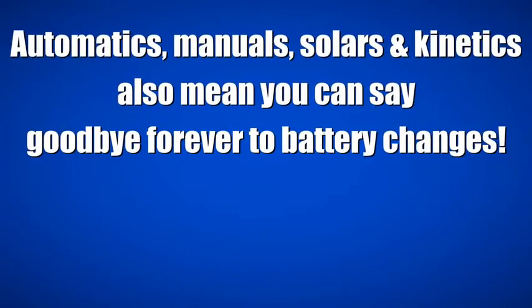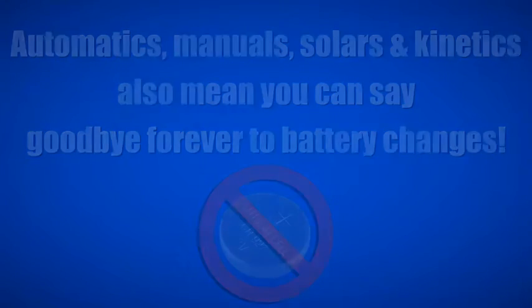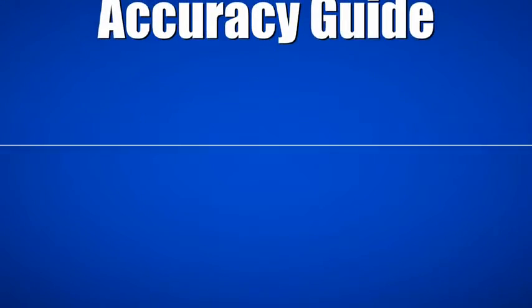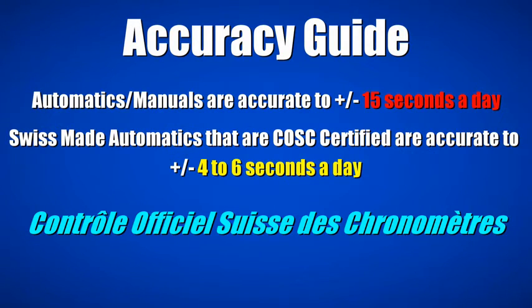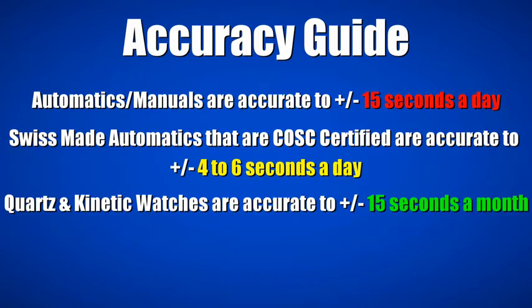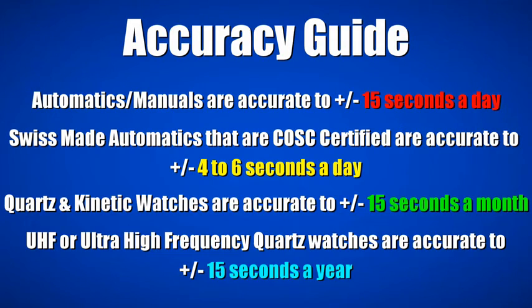Automatics, manuals, solars, and kinetics also mean you can say goodbye forever to battery changes. Here's a rough guide to the accuracy of each type of watch. Automatics and manuals are accurate to plus or minus 15 seconds a day. Swiss-made automatics that are COSC certified are accurate to plus or minus 4 to 6 seconds a day. Quartz and kinetic watches are accurate to plus or minus 15 seconds a month. And UHF, or ultra high frequency, quartz watches are accurate to an unbelievable plus or minus 15 seconds a year.